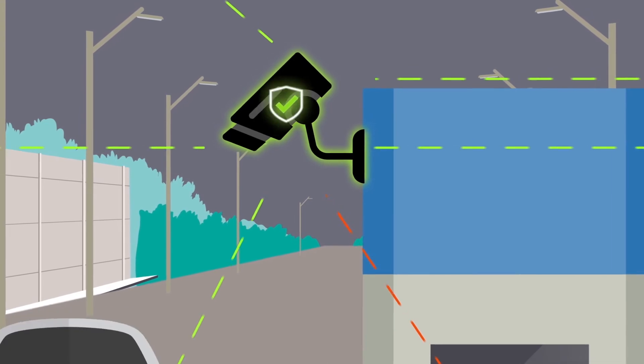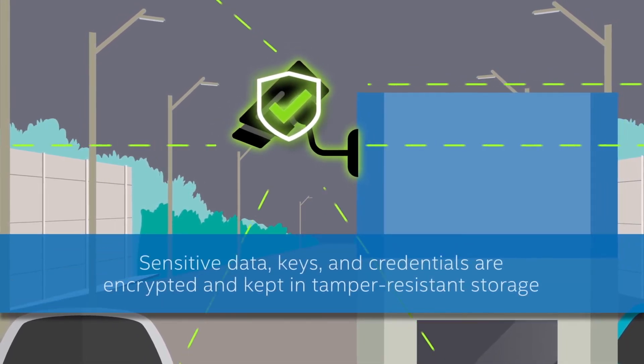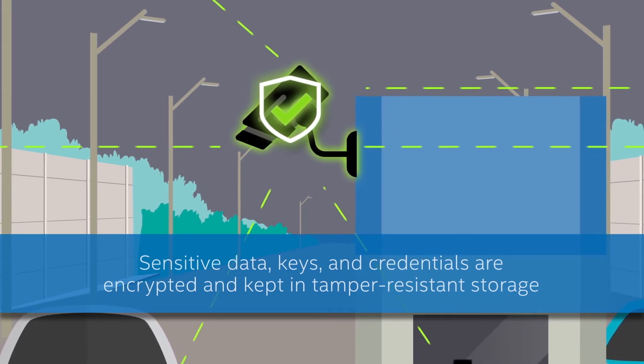Protected data, keys, and identity capabilities help ensure that sensitive information is encrypted and stored, making it more difficult for attackers to decipher it.